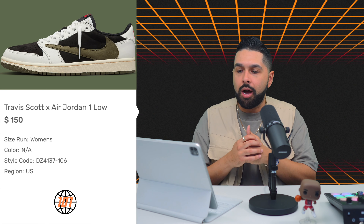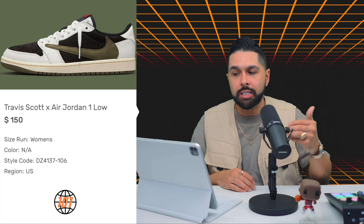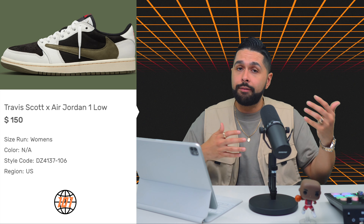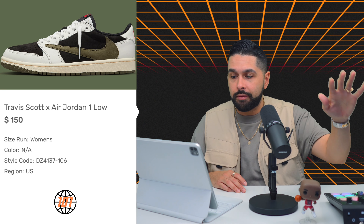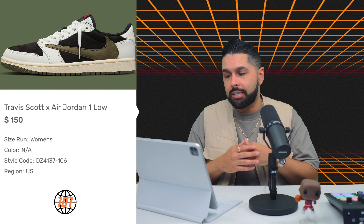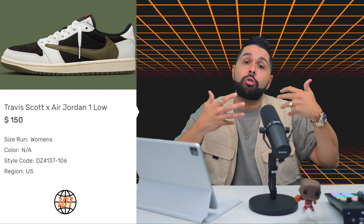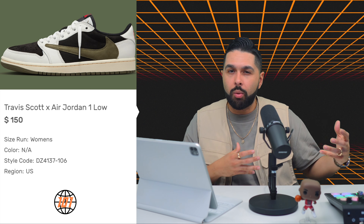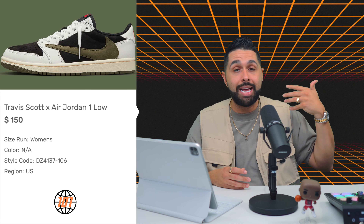We already talked about the heavy hitter of the month — the Travis Scott Jordan 1 Low Olive, releasing on April 26th for $150. The colorway is fire: white, black, sail, olive, with those red laces. Am I going to get a pair? I'm going to try. The hype isn't really there right now — we've been seeing this sneaker for six months — but I'm sure that's going to change closer to the release date. For me, it's a cop.